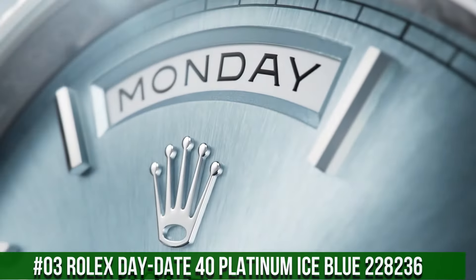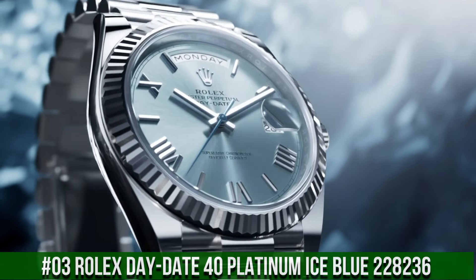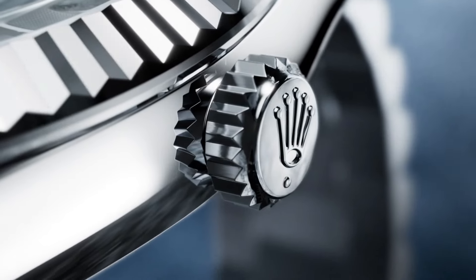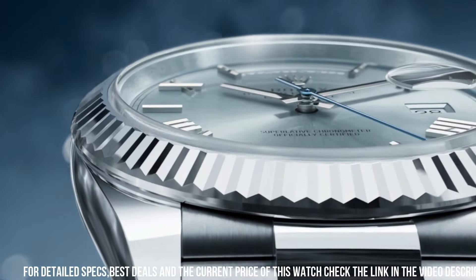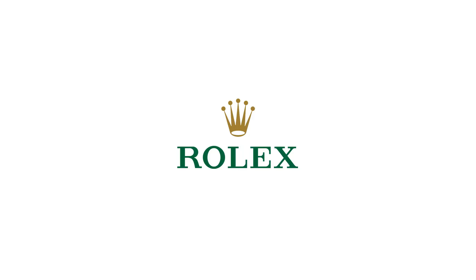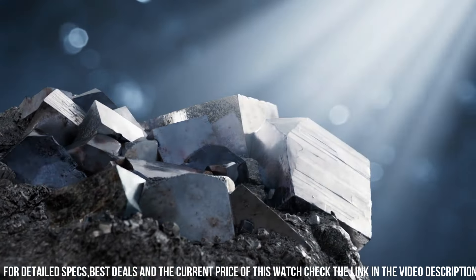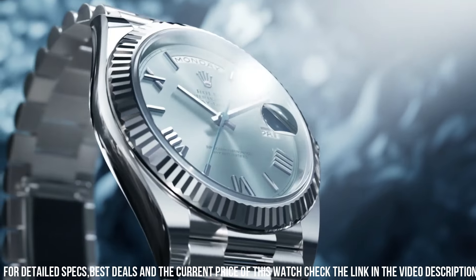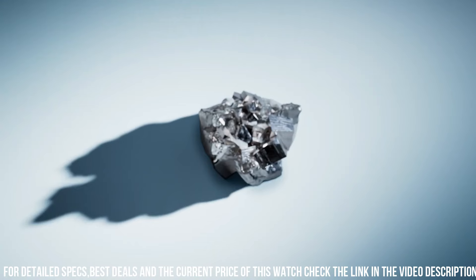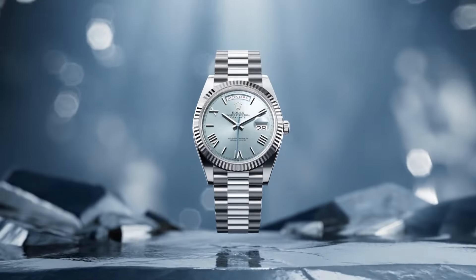Number 3: Rolex Day-Date 40 Platinum Ice Blue, reference 228-236. Crown: Screw down. Bezel: Platinum fluted. Movement: Automatic. Case back: Solid. Material: Platinum. Case size: 40mm. Case type: Super case. Case shape: Round. Dial type: Analog. Date at 3 o'clock. Dial color: Ice Blue. Dial markers: Diamond. Band material: Platinum. Clasp: Concealed folding crown clasp. Bracelet: President. Watch style: Dress watch. Gender: Men's. Complications: Date and Day-Date. Water resistance: 100m or 330 feet.